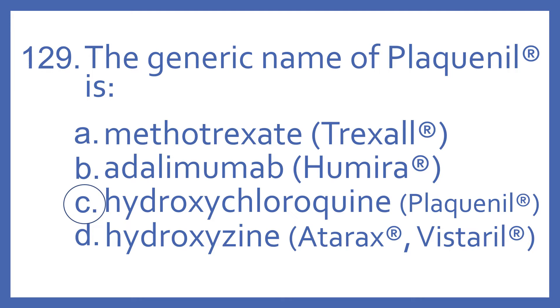Methotrexate is also a medication for rheumatoid arthritis and certain types of cancer, and one of the brand names for it is Trexol.